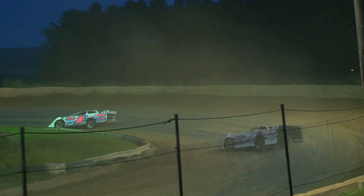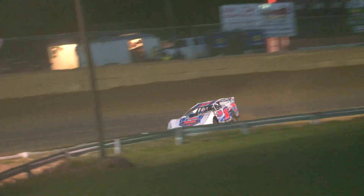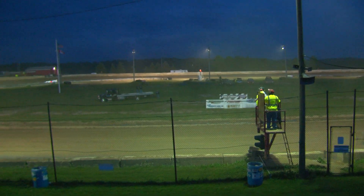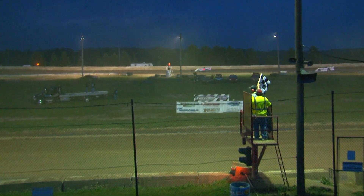Final lap in our final heat race for the Zimmer Service Center United Late Model Series competitors this evening, and it looks like he's going to pick up where he left off — feature winner earlier today, heat race winner this evening for Chubzilla. Chubzilla gets the win, second spot goes to Oaks.